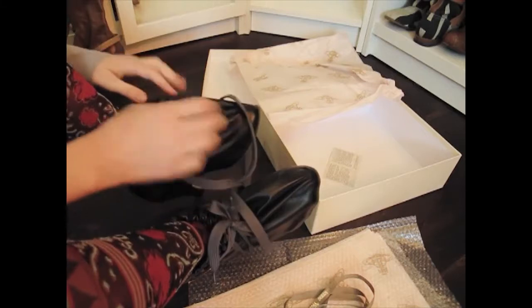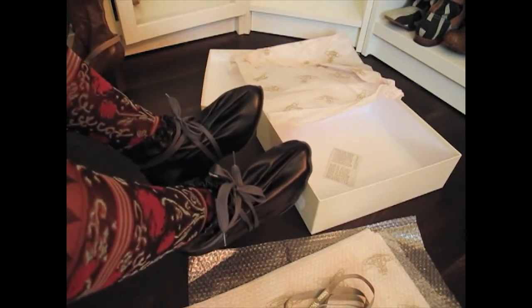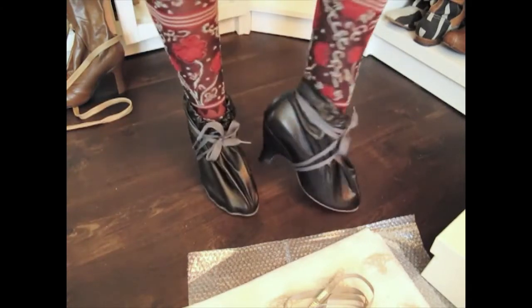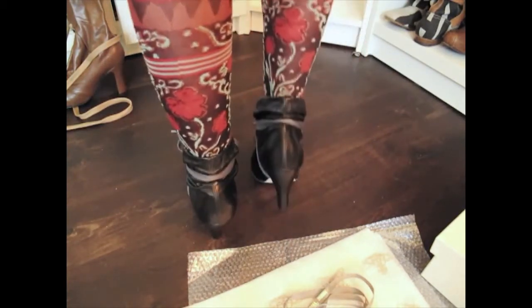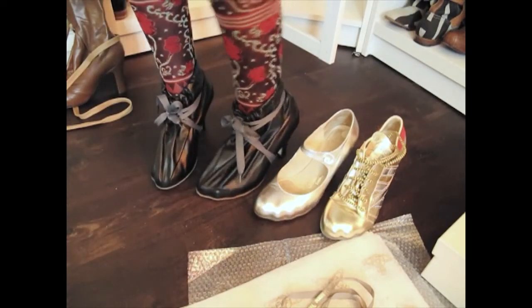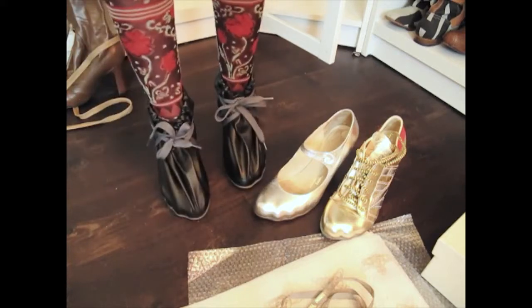Putting on the shoes. They're quite comfortable, actually. It's the same footbed design as the Mary Janes — same shoe. So if one's comfortable, they're all gonna be comfortable. These are good. I like them.